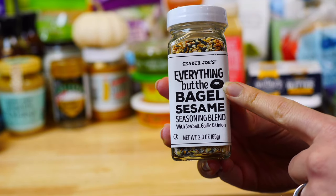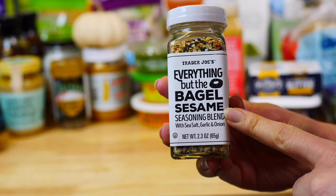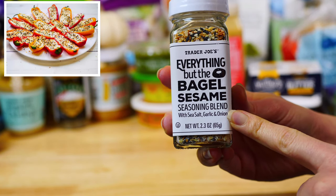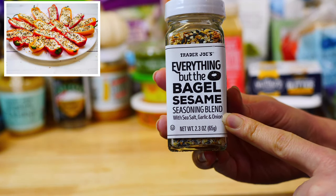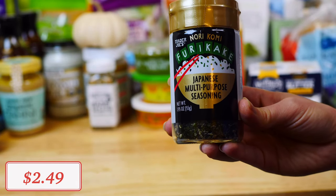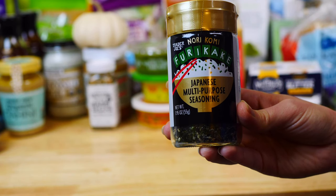Of course, you can never go to Trader Joe's without restocking on their famous everything but the bagel seasoning. This is so addictive — we mainly use it sprinkled on our avocado toast or our new favorite stuffed cream cheese bell pepper snack. This is definitely one of our Trader Joe's must-haves. Another amazing seasoning I recommend trying is this furikake Japanese seasoning.